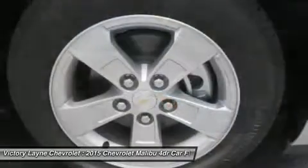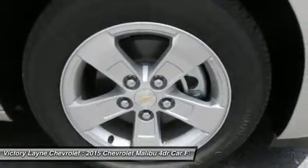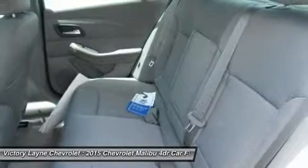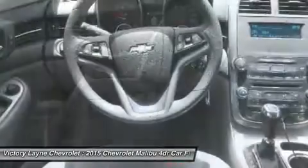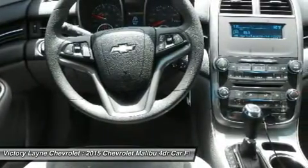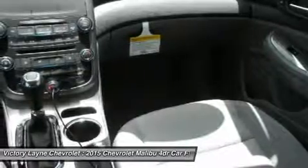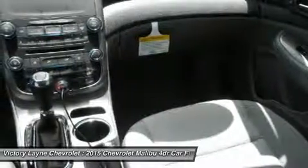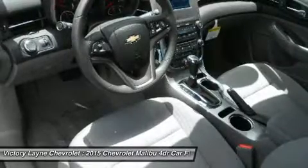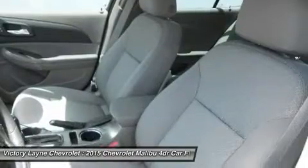Available Chevrolet MyLink allows you to customize the system to best fit your needs. Make phone calls, select radio stations, choose music from your mobile device and more through voice command, touch screen, center stack buttons and steering wheel mounted controls. Take navigation to the next level with on-screen OnStar Navigation. You can step it up another notch with the enhanced Chevrolet MyLink radio with navigation, which includes full navigation features as well as 2D/3D maps and points of interest.